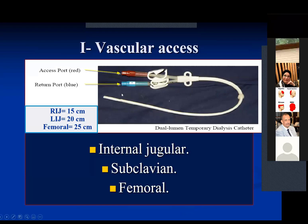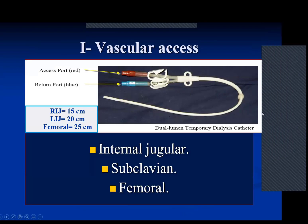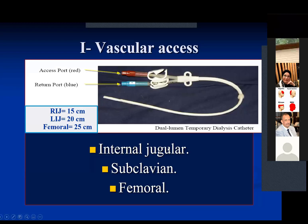This is the vascular access. As you can see, a double-lumen catheter is inserted on the venous side. Blood is withdrawn through the red lumen and returned through the blue one. The catheter length depends on which vein is used. For the right internal jugular, it will be 15 centimeters. For the left internal jugular, 20 centimeters. The femoral catheter is longer, about 25 centimeters.